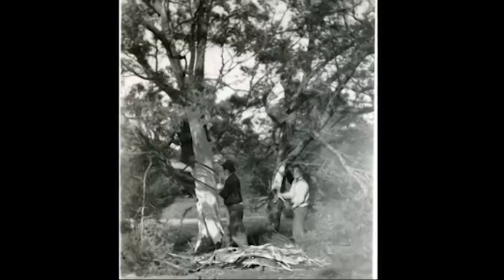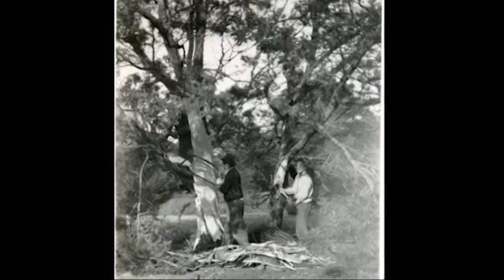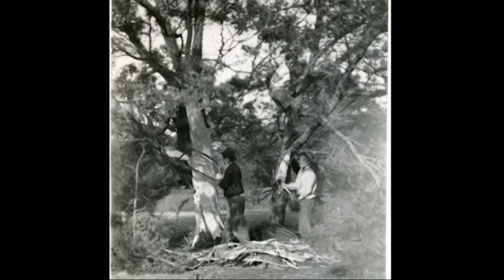These two fellows came from Hotspur and they stripped around about home quite a bit of bark. I used to try and get under and watch, and they'd say, 'Get away Jack, if I drop this tomahawk on you you'll be killed.' They'd tell me every time I went to the place, and it was dangerous too, because they stripped from the bottom up and they were climbing around on green limbs to get the last of the bark.